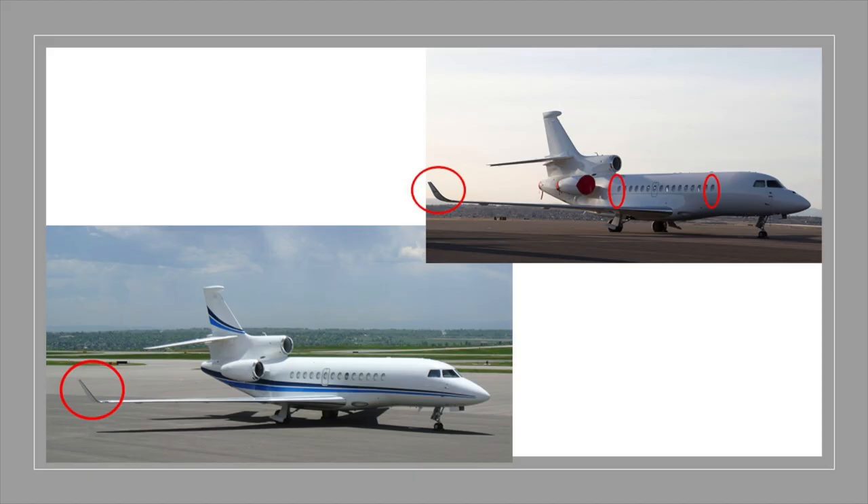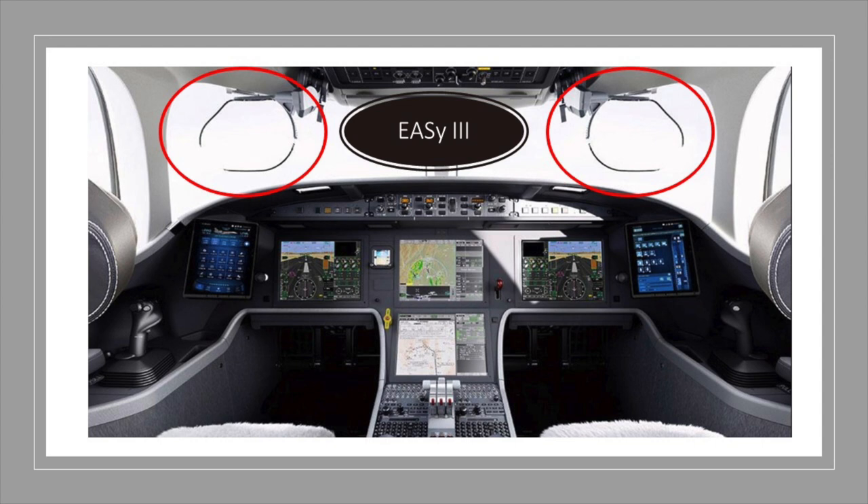In 2014, Dassault announced the Falcon 8X, a stretched version of the 7X — the first time they've stretched an existing model. Two 21-inch plugs were installed fore and aft of the wing root. This stretch provided a greater capacity fuselage fuel tank, two additional cabin windows on each side, and an increase of three and a half feet in cabin length. The winglets were also modified, which adds to the wingspan and reduces drag. Although the 8X uses the 7X wing, Dassault engineers reduced the wing weight by 600 pounds. The Primus Epic platform is used again for the 8X and rebranded EASy 3, which includes synthetic vision and 3D digital radar.